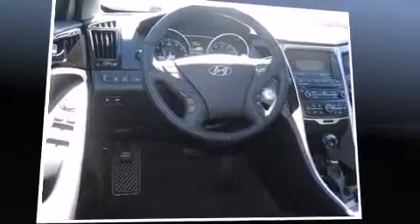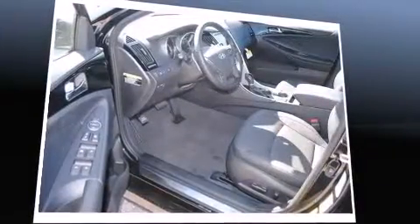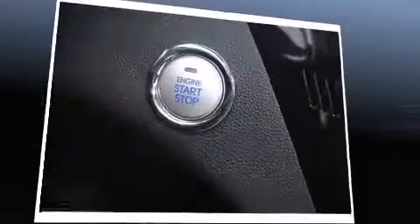Hyundai prioritized comfort and style by including a tachometer, a leather steering wheel, front dual zone air conditioning, turn signal indicator mirrors, and one-touch window functionality.